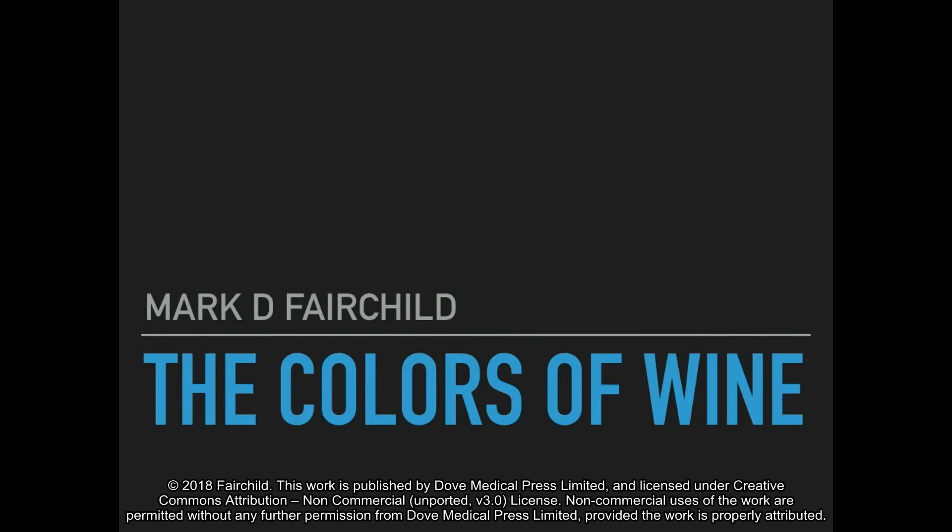The colors of wine. Color is obviously important, but rarely treated analytically.